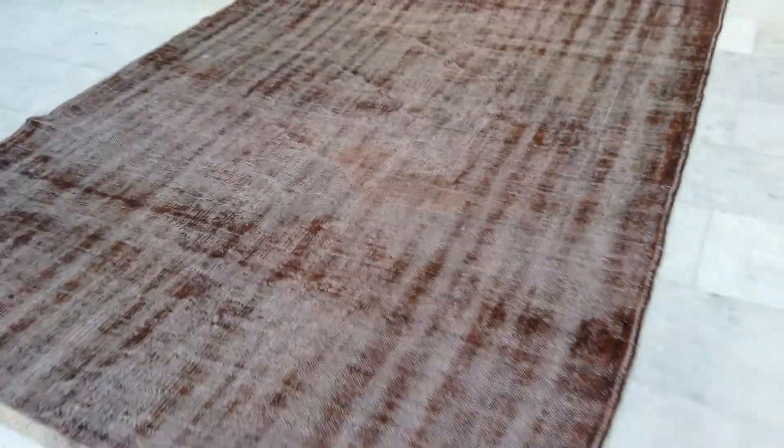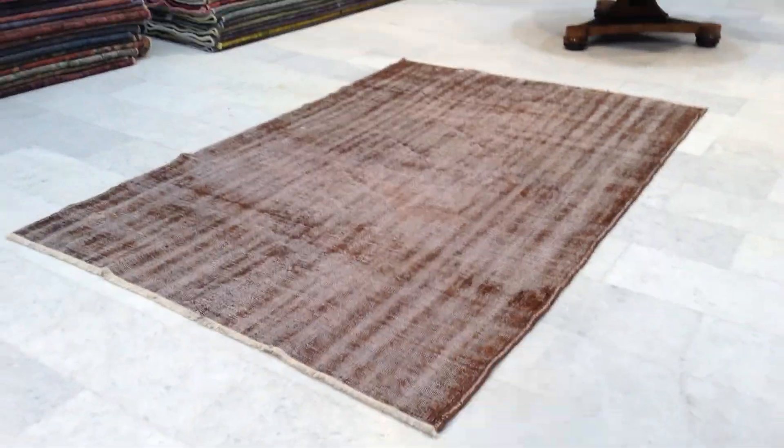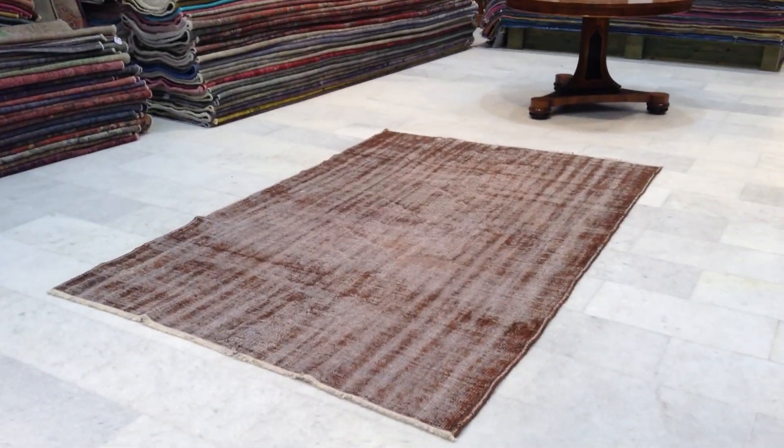If you have any further questions, please don't hesitate to contact us. And please keep in mind the factors that were mentioned before deciding to buy this carpet.